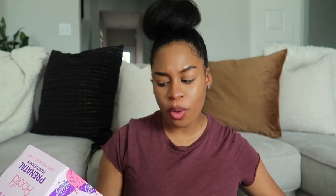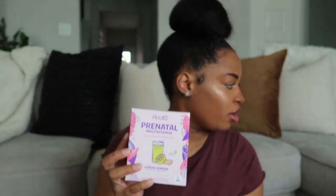The next thing in our box is this Rooted Prenatal Multivitamin Fizzy Healthy Drink — it's packets you can put in your water like a tea. It says no pill choking or sugary gummy chewing. It has folate and iron — most prenatal vitamins do not have iron, so that's a great find. It's lemon ginger scent, which is right up my alley. You pour one in your water for a liquid prenatal. It retails for $27.60, so we're already over the price of the box.